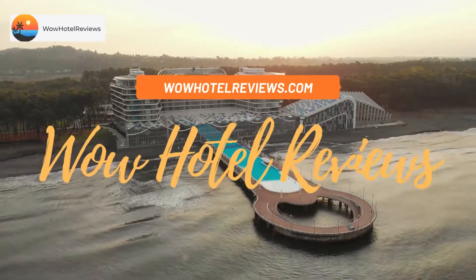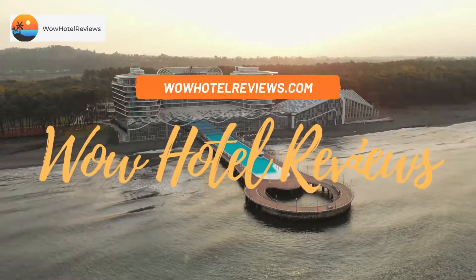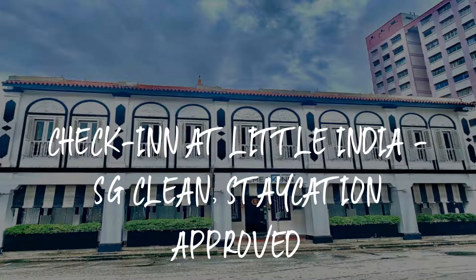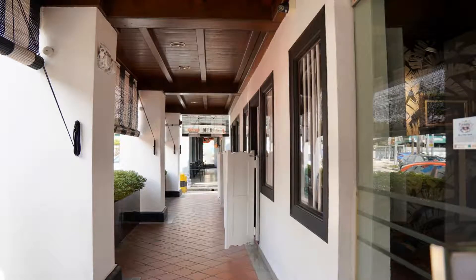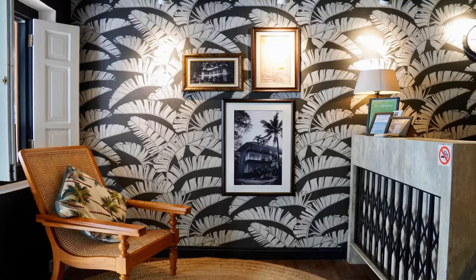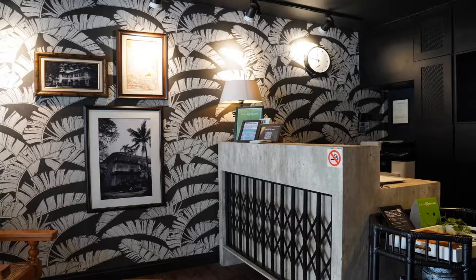Hello guys, welcome to Wow Hotel Reviews. Today I am reviewing Check-In at Little India, SG Clean Staycation Approved. It's a three-star hotel. Please use our Booking.com link in the description to book the hotel and get special pricing. Some of the most popular facilities are free Wi-Fi, family rooms, parking, 24-hour front desk, laundry, air conditioning, and a tea/coffee maker in all rooms.